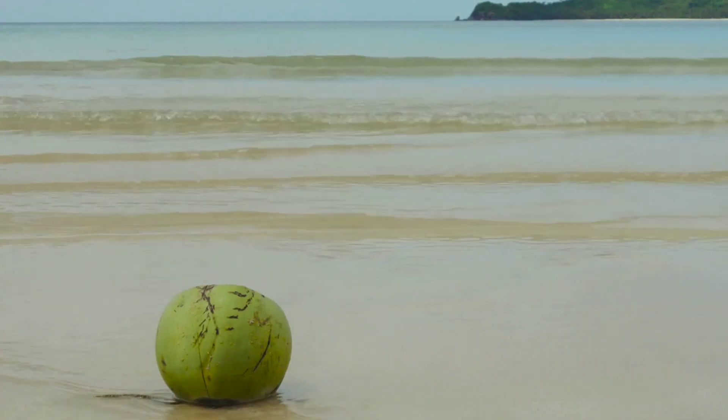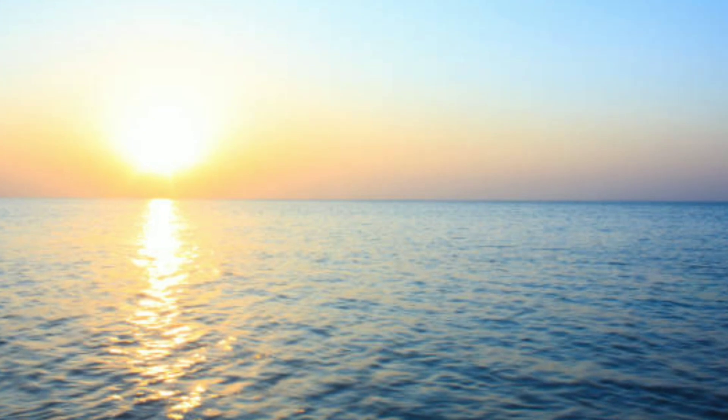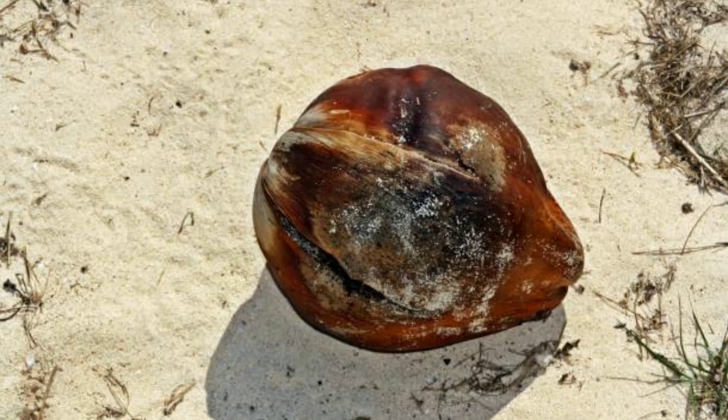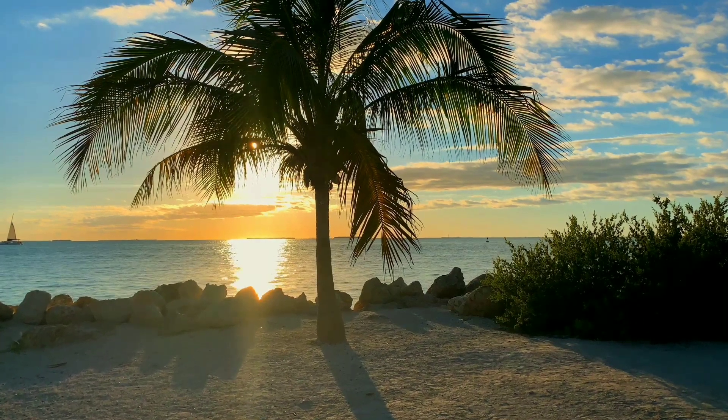The coconut's journey is far from over. It has arrived in a new environment, ready to make its mark. The warmth of the sun and the moisture in the sand awaken the dormant life within the coconut. It begins to sprout. Roots push down into the sand, anchoring the coconut to its new home. A green shoot emerges from the top, reaching for the sky. A new palm tree is born.